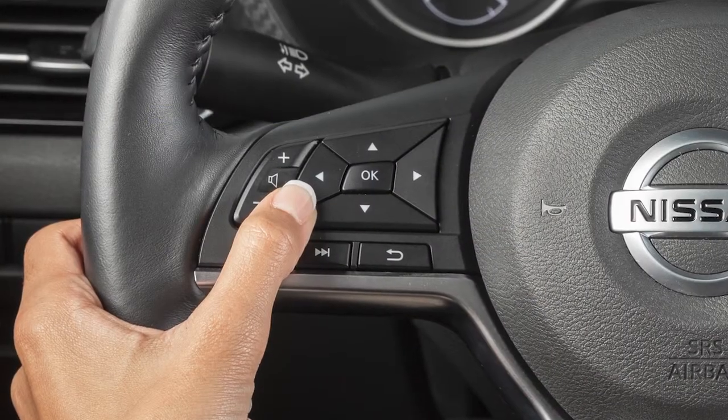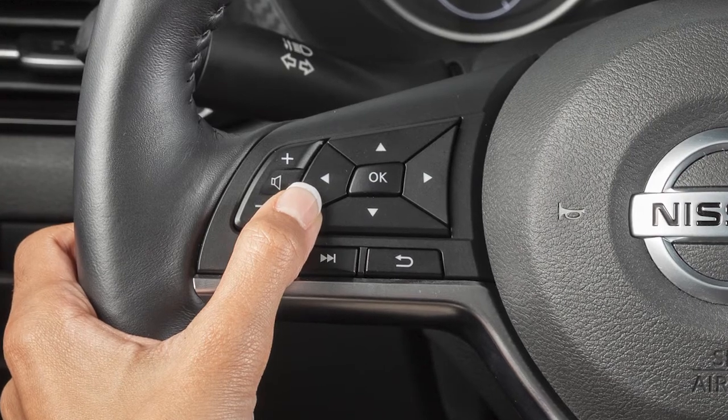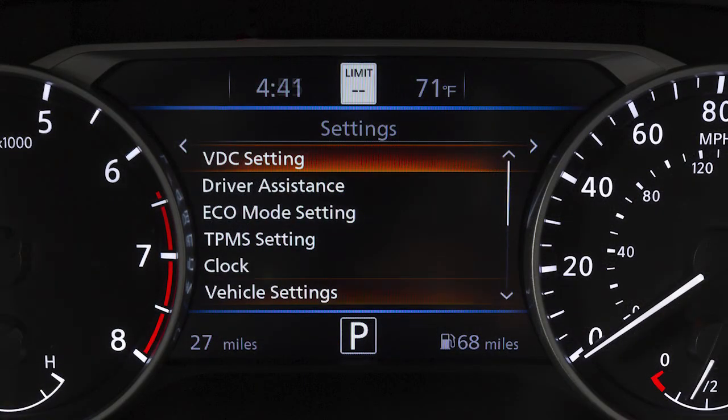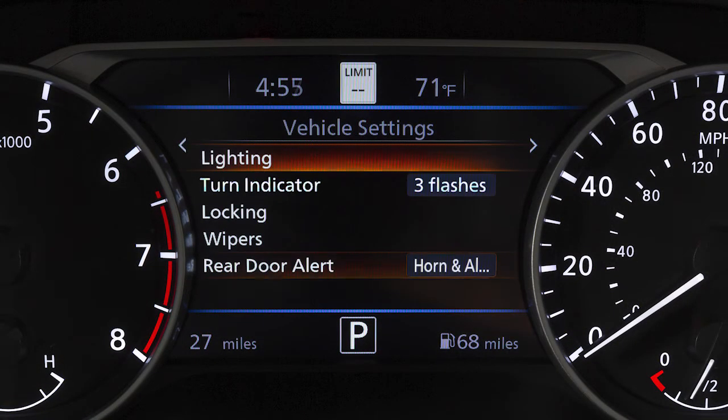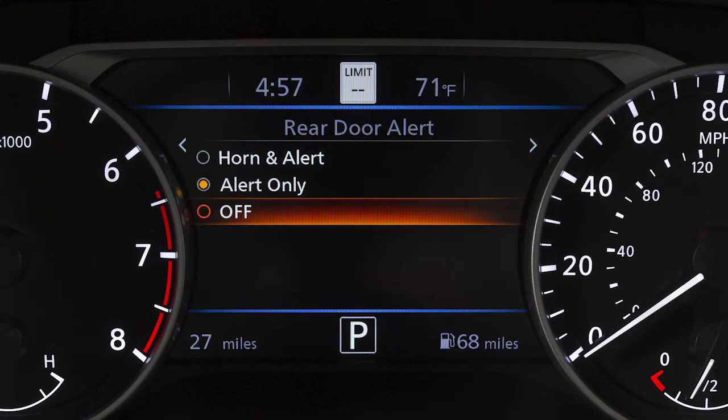To enable or disable the horn function or turn the Rear Door Alert off, use these controls to select Settings, Vehicle Settings, Rear Door Alert, then highlight an option and press the OK button to change a setting or to turn the system off.